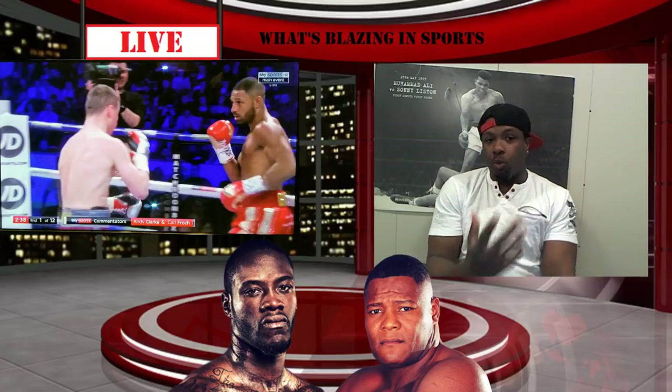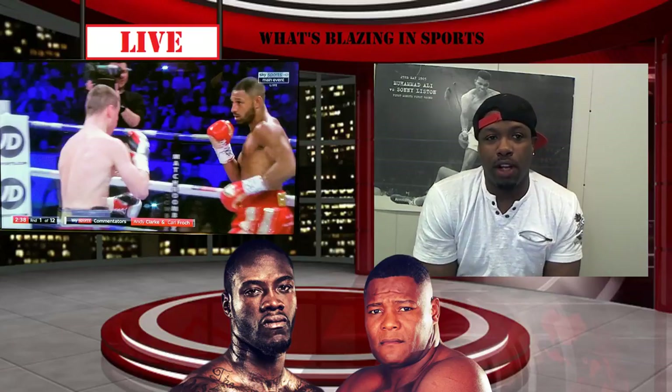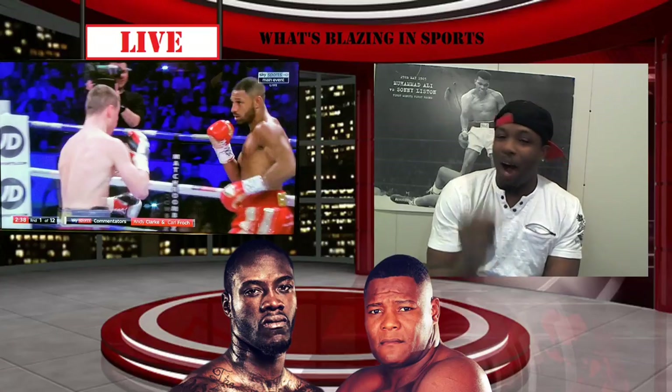So we have a triple hitter today, guys. One of the fights just finished — the return of Kell Brook. He didn't return at 147; he made his debut at 154. We're going to get into it, how he looked, how it ended.